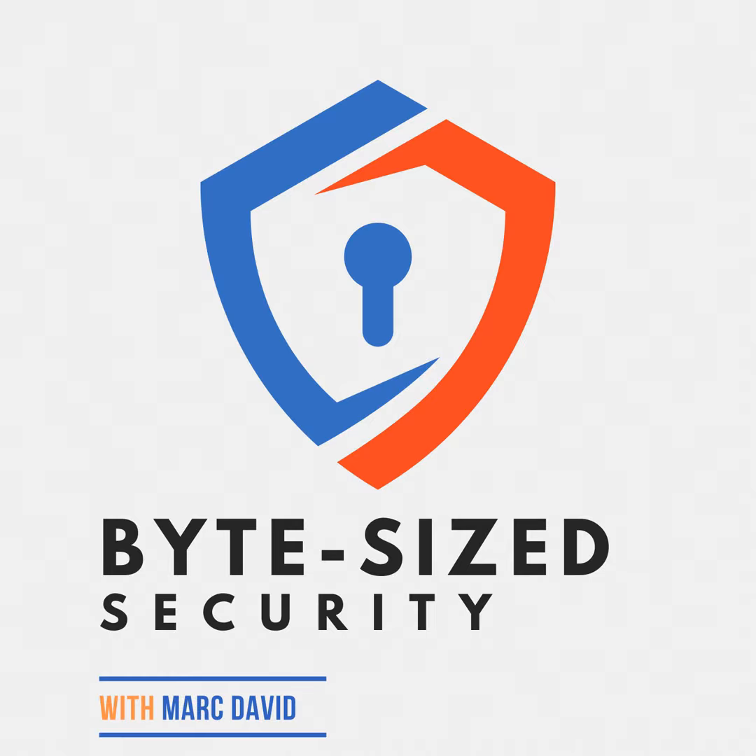Visit our website, ByteSizedSecurity.show, for recaps and show notes from all of our podcasts. We hope these byte-sized cyber lessons have given you new tools in your digital security toolbox. This is your host signing off until next time. Stay safe in the digital world.